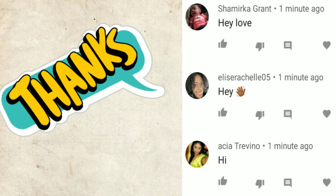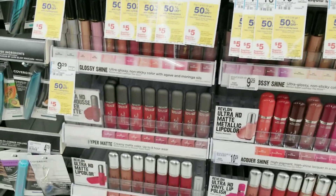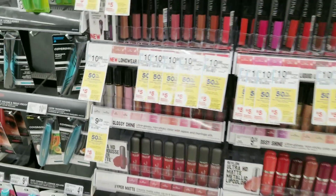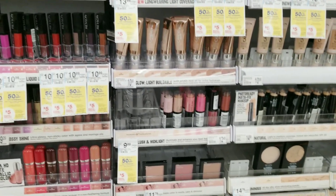I just want to give a shout out to these three people who were the first to comment on my last video — thank you for the love and the support. This is your mama 757 couponer and right now we are at Walgreens to do our deals for the week.